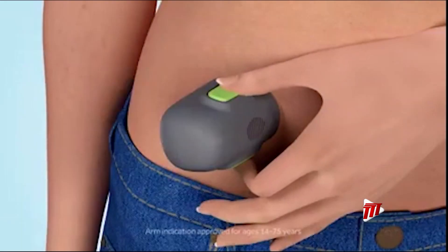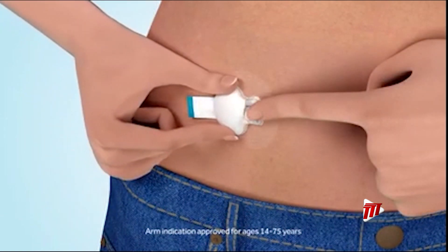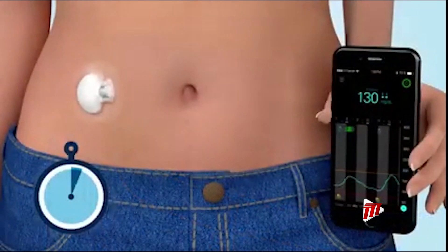These real-time readings can help you make more informed decisions about the food and beverages you consume, the physical activity you do, and the medicines you take.